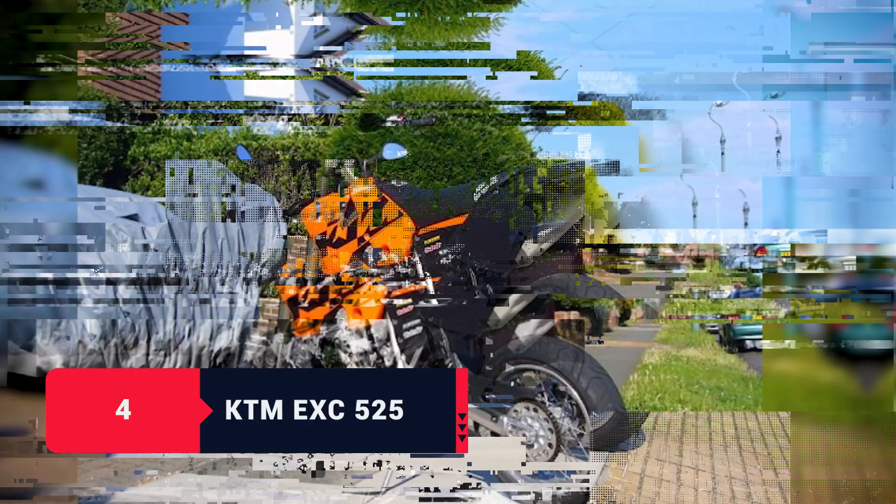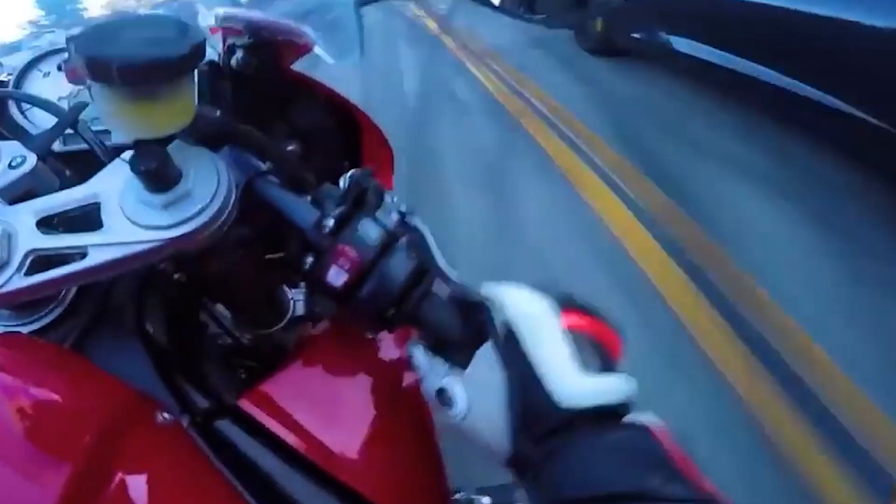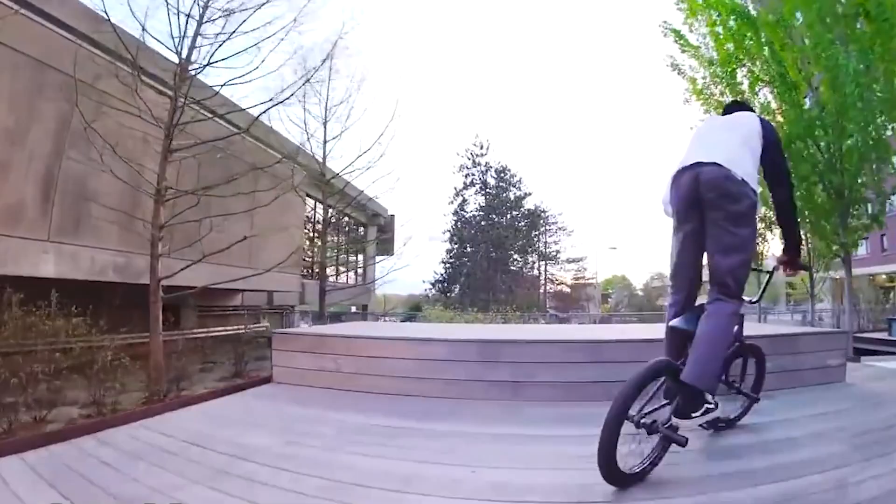Number four was a KTM EXE 525 motorbike, which I bought in stock form and turned into a supermoto on 17-inch rims. The reason I got that bike is because by then I had a taste for speed and I wanted something more powerful than the Suzuki Bandit that I had just lost. I still wanted a motorized two-wheel vehicle, and having the KTM EXE 525 meant I could get to work in the mornings without getting stuck in traffic the way you would in a car.